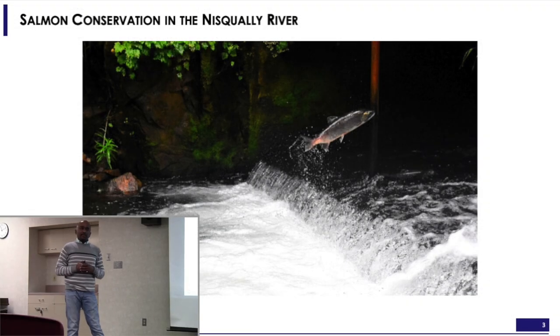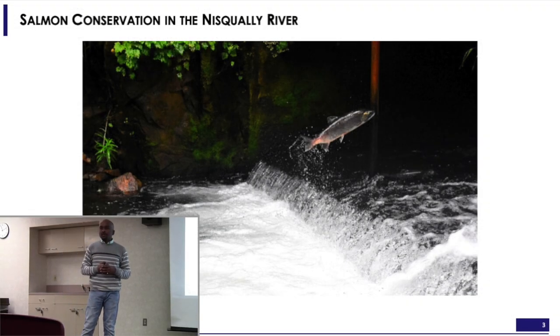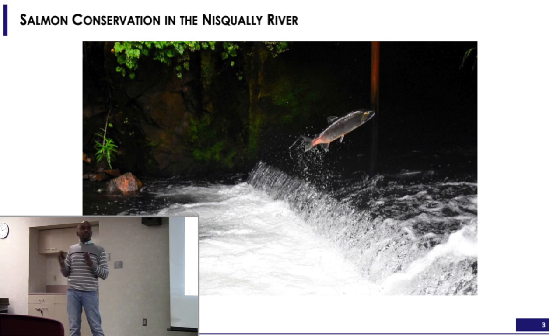The Nisqually River Foundation is an NGO based out of Washington that works on conservation of salmon in the Nisqually River. They work with the local Indian tribe in tracking salmon throughout the year and they have a sophisticated solution for that, including camera traps and sensors placed in the river bed at strategic points.